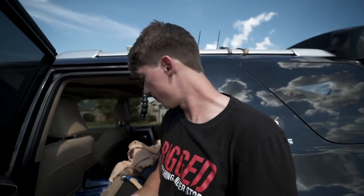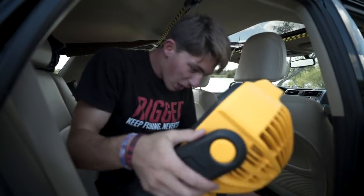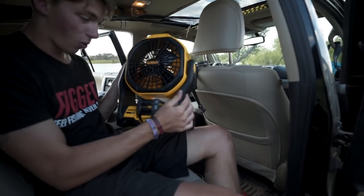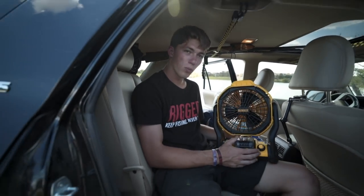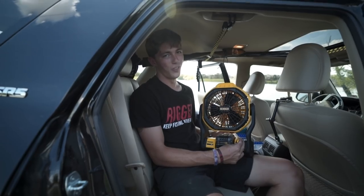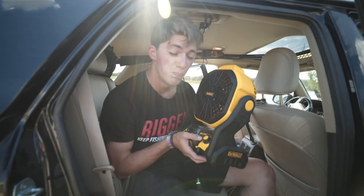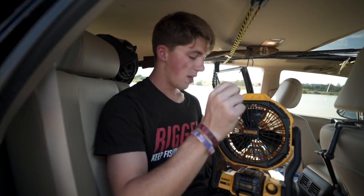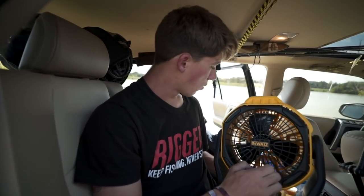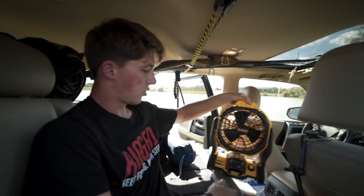The one thing we failed to bring on this trip, which I would highly recommend if you plan on sleeping in your car or camping somewhere hot, is this big old beauty right here — a DeWalt portable rechargeable fan. I would have killed for this thing three days ago. I actually ordered it right before the trip and it came the day we left, so we weren't able to bring it. I do recommend having something like this to ventilate your cabin and stay cool during the nighttime.